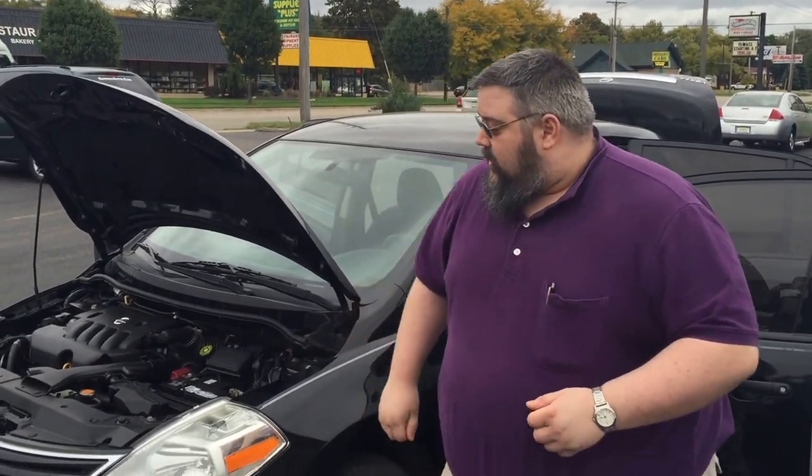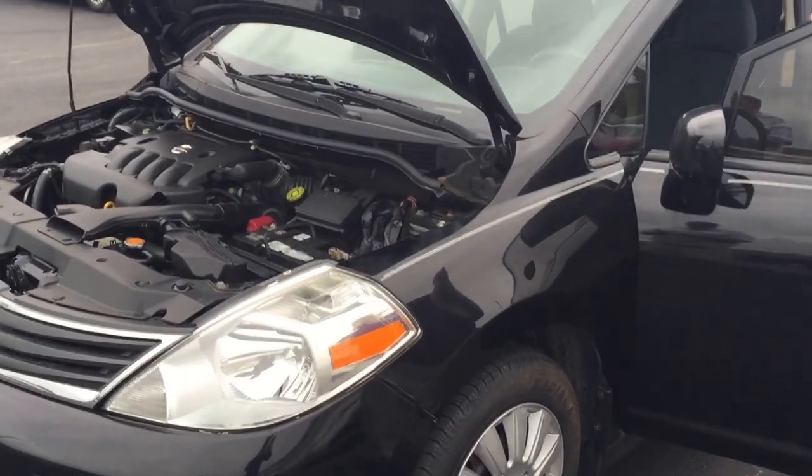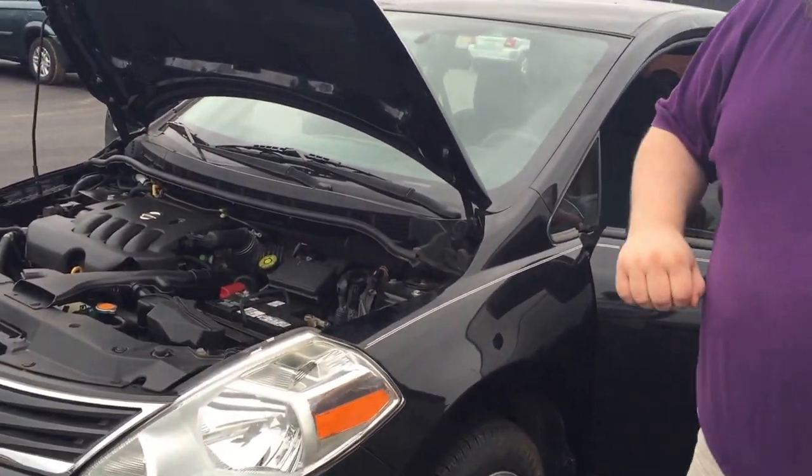Hi, my name is Matt with Express Auto. We've got a brand new location right here at 28th Street in Southwest Wyoming. I want to show you this 2010 Nissan Versa. This is a great little vehicle — it's nice and small on the outside but big on the inside.